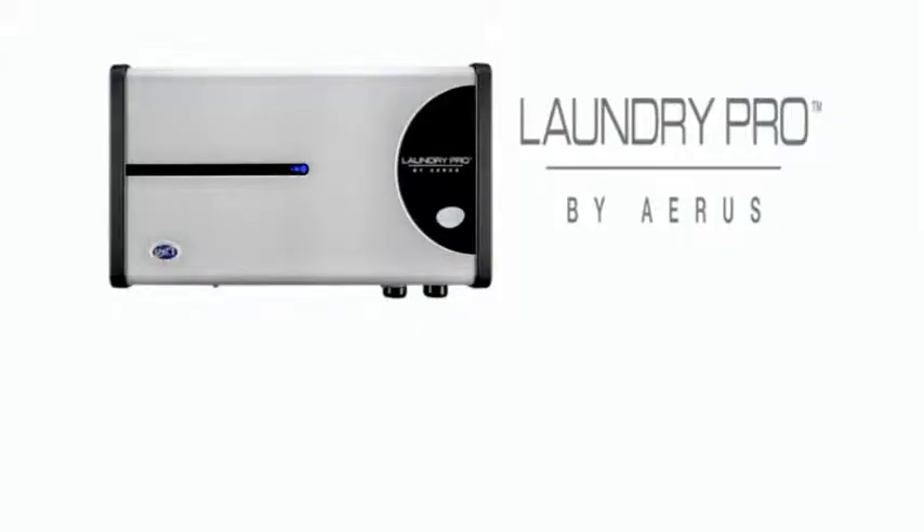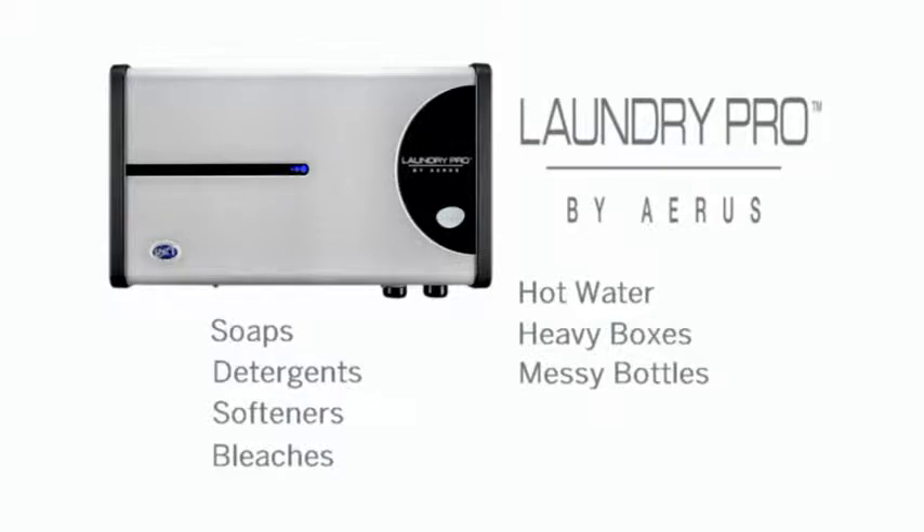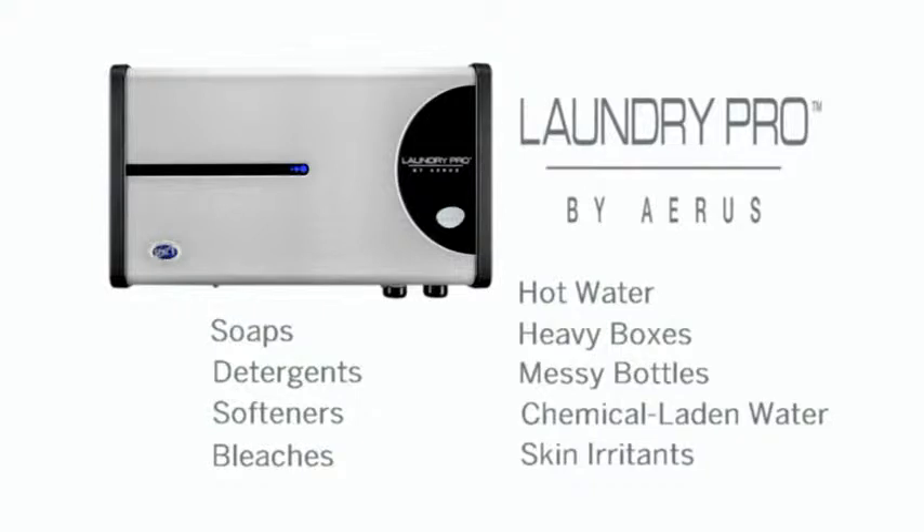Laundry Pro eliminates the need for soaps, detergents, softeners, and bleaches. It eliminates the need for hot water. There are no heavy boxes to carry from the store or messy plastic detergent bottles to throw away. No longer will 30 to 40 gallons of chemical-laden water disappear down the drain with each load, and no longer will chemicals from detergents and fabric softeners irritate your skin.